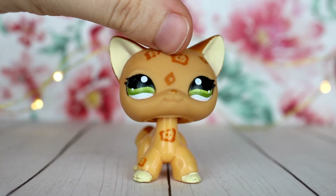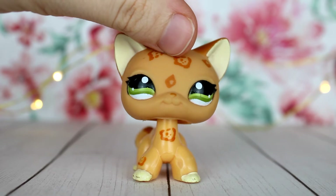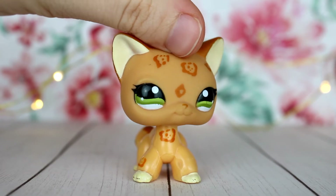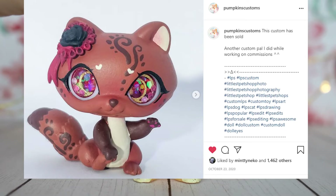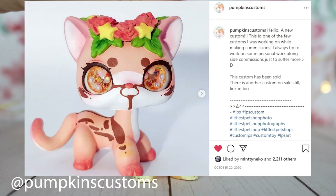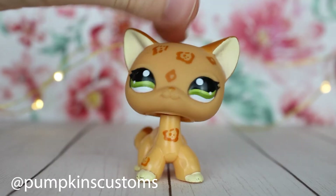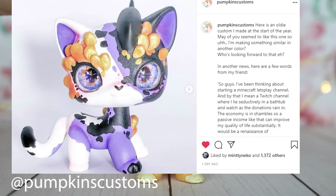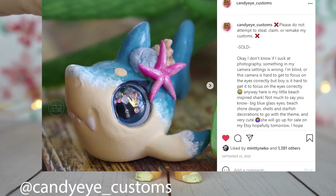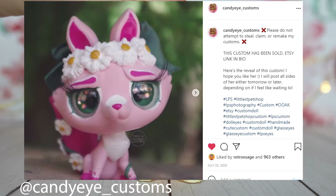Trend number two is glass eyes. Glass eyes is probably the most common trend I've seen. The first person I saw do it was Pumpkin's Customs — as you can see from the photos on screen, her customs are just stunning. I think she makes them out of resin and molds and then adds things into the resin. She's very talented. I've also seen Candy Eye Customs do this, who adds eyelashes and stuff like that.